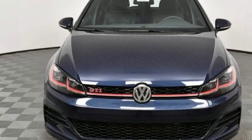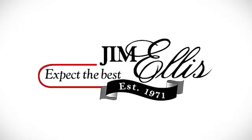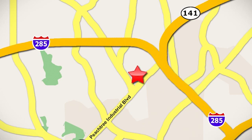Volkswagen, where safety and performance come standard. Take it for a test drive today. Contact Jim Ellis Volkswagen of Atlanta today or stop on by — we're conveniently located inside I-285 on Peachtree Industrial.